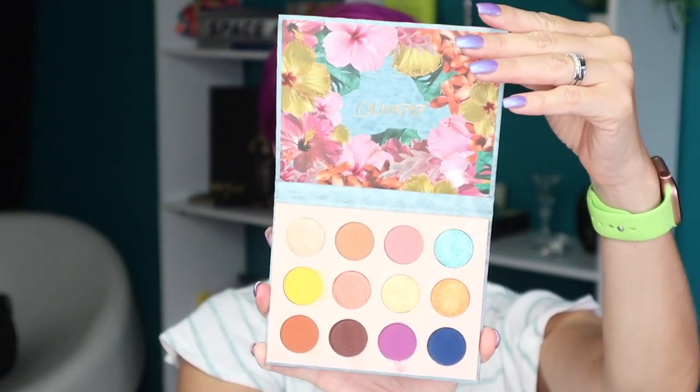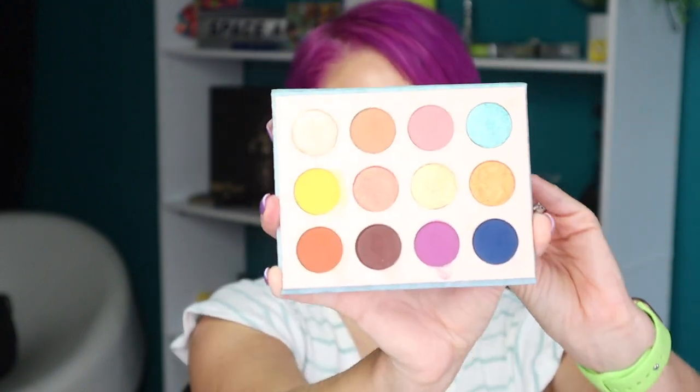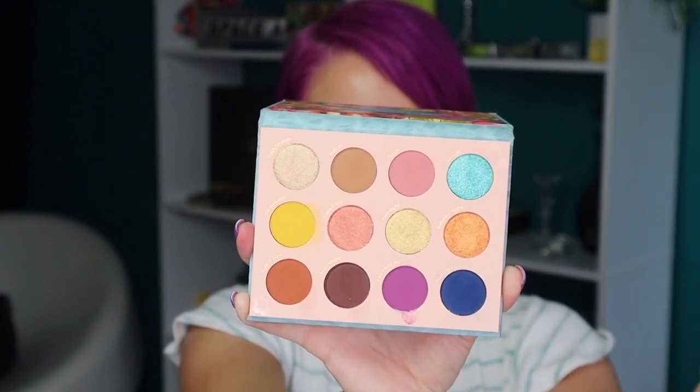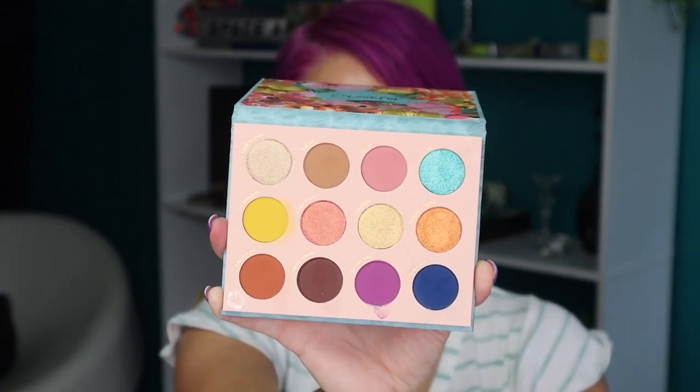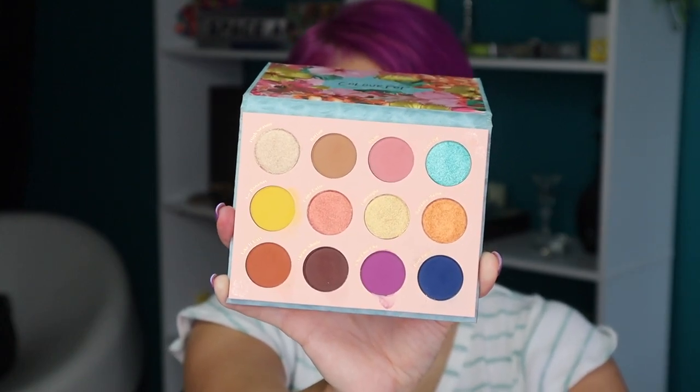Let me show you what this beautiful palette looks like. You don't get a mirror with this one, but you get some pretty artwork at the top. This is a very spring and summer palette — though these tones are interchangeable with spring, summer, and even winter. Makeup is makeup; you have fun with it all year round. There's no color specific to any season — wear whatever makes you happy.